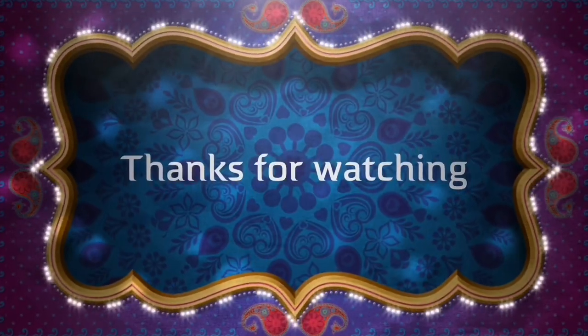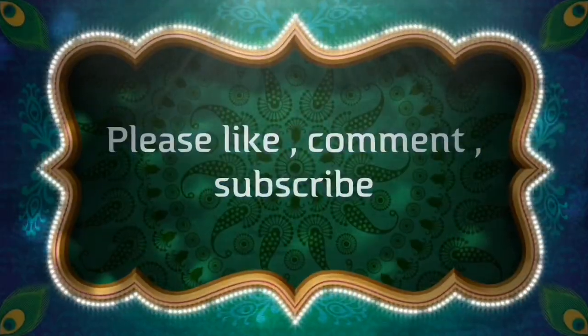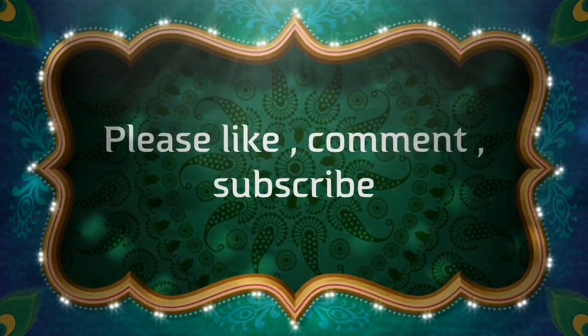Until next time on Drew's Food Reviews, when I will be trying something new and dressing in something silly for you — I'm going to finish this one off and I'll talk to you guys next time. Until next time, I'll talk to you later. Bye.